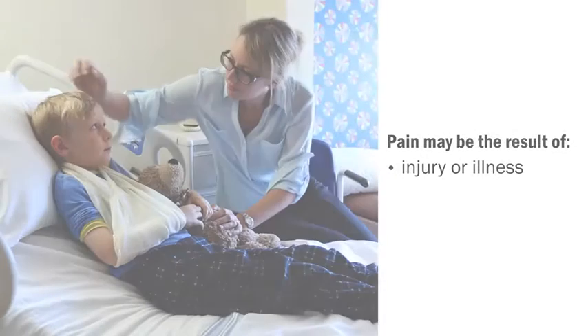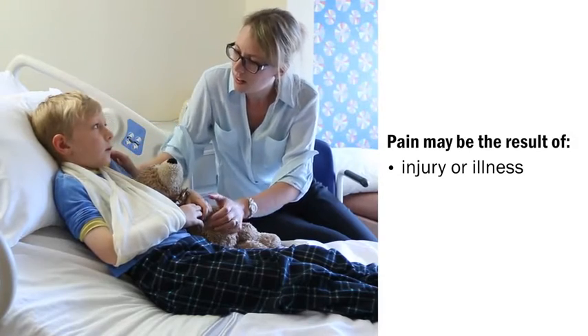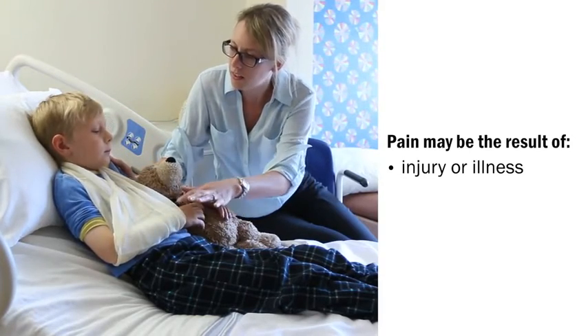At SickKids, minimizing the pain your child experiences during their hospital stay is important. There are lots of reasons why children may have pain while they are in hospital. Pain may be the result of an injury or illness, like a broken arm, a headache, or even the illness your child has.